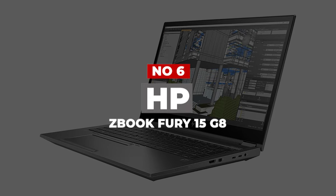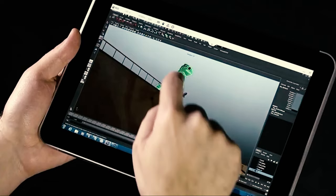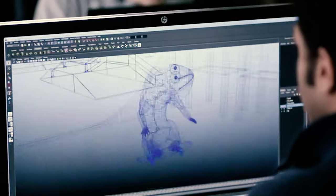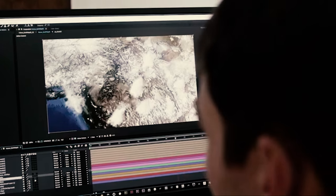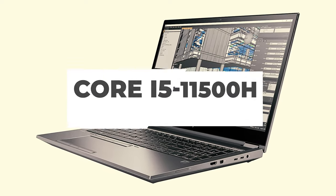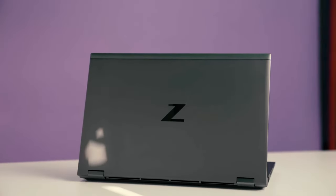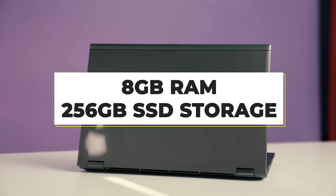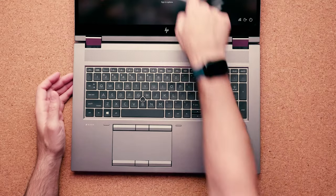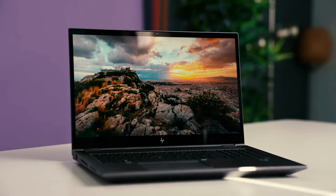Number 6: HP ZBook Fury 15 G8. HP's 15.6-inch ZBook Fury 15 G8 is a compact but highly configurable all-rounder. It can be had for a modest $1,507 with a Core i5-11500H processor, a 4GB Nvidia T1200 GPU, 8GB of RAM, 256GB of SSD storage, and an FHD IPS screen with 250 nits brightness and just 45% of NTSC color gamut coverage.